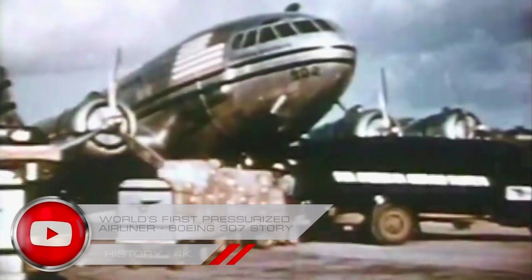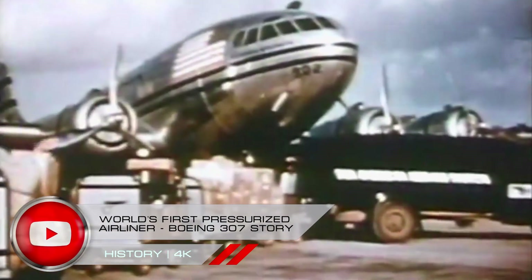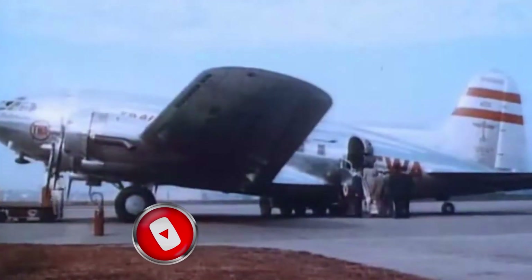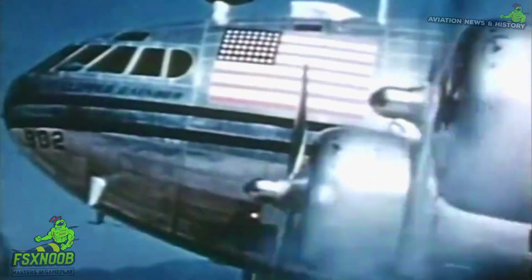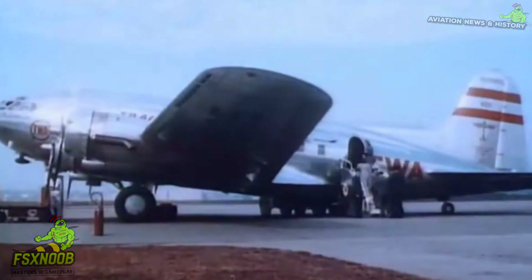The Boeing 307 Stratoliner is a true gem in the world of aviation, recognized as the first commercial airliner with a pressurized cabin. Launched in the late 1930s, this aircraft changed the game for passenger travel by enabling airlines to soar above rough weather, making flights much more comfortable. Even though it wasn't in service for long, the Stratoliner played a vital role in pushing aviation technology forward and setting the stage for today's high-altitude air travel.